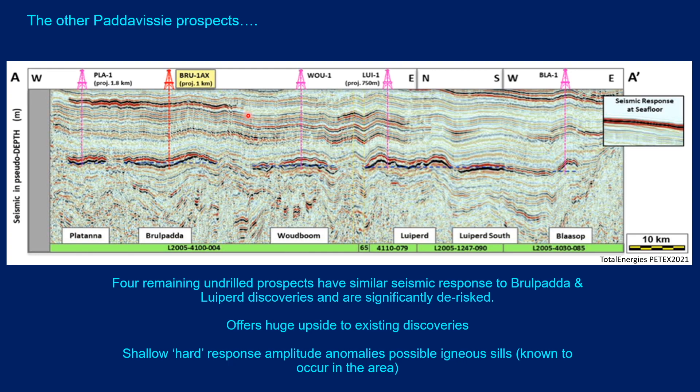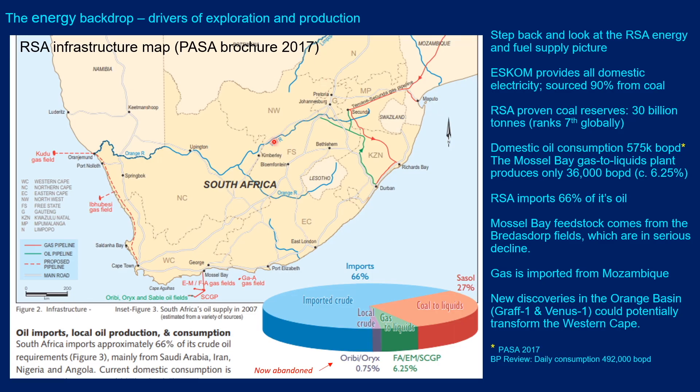This slide illustrates some of the infrastructure and energy supply issues of South Africa, from a PASA brochure dated 2017. Eskom provides all domestic electricity for South Africa, sourced 90% from coal. South Africa has proven coal reserves of at least 30 billion tons. Domestic oil consumption was 575,000 barrels of oil per day, however the Mossel Bay gas liquids plant only produces about 6% of that. So, aside from some coal-to-liquids generation, South Africa imported 66% of its oil.